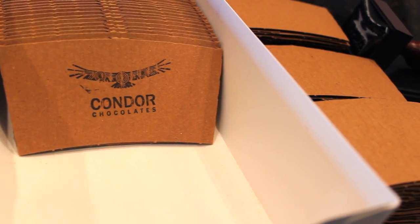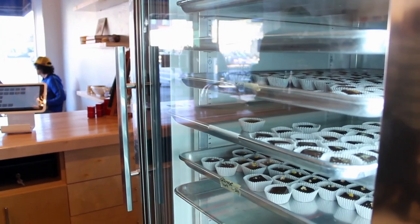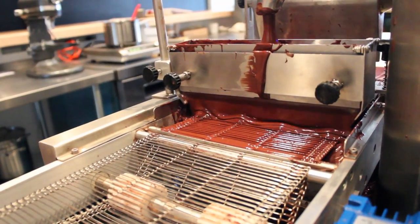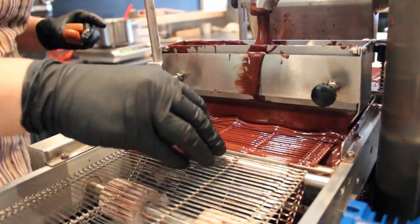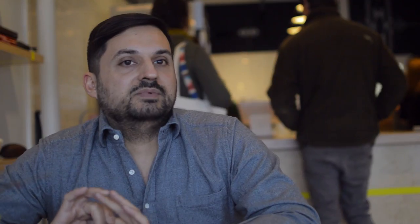Condor is considered a bean-to-bar business. They take raw cacao beans and manufacture them directly into bar form. As far as we know, there's only one other bean-to-bar producer in Georgia — one in Atlanta and us. So it's a pretty new segment. A lot of chocolate shops exist, but not many people are starting from scratch like that.